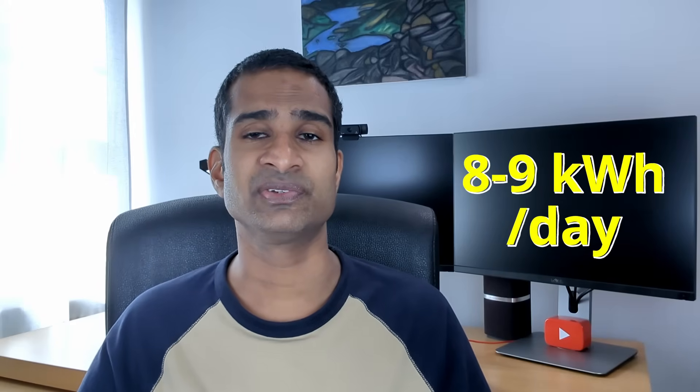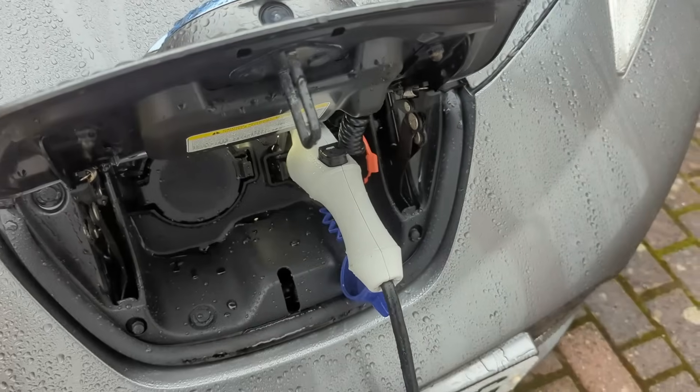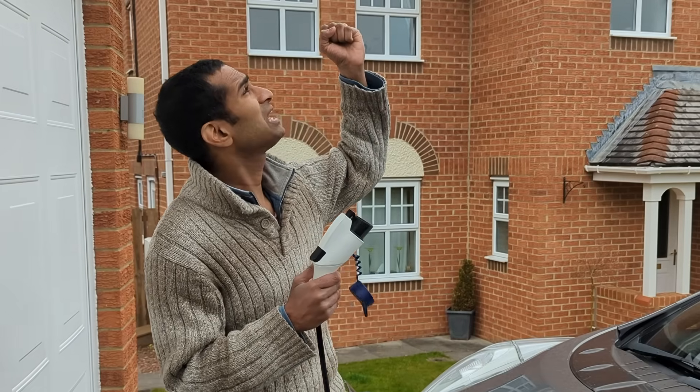In reality it's incredibly difficult to use all the solar energy you generate. A typical domestic solar panel system generates around 8 to 9 kWh of electricity per day — you'd need an electric vehicle or similar high consuming item to soak this all up. Sunshine in the UK isn't exactly consistent, and most solar generation occurs around midday and early afternoon when most people are at work.